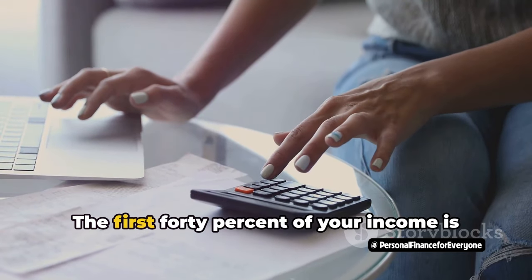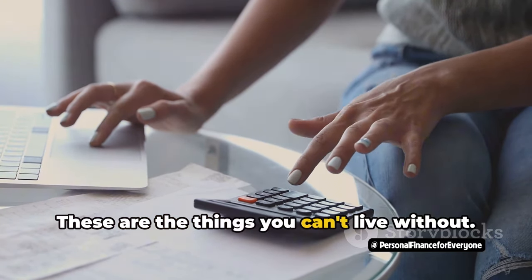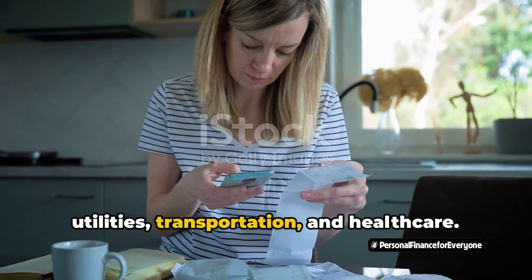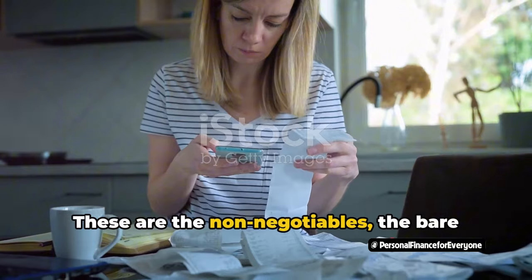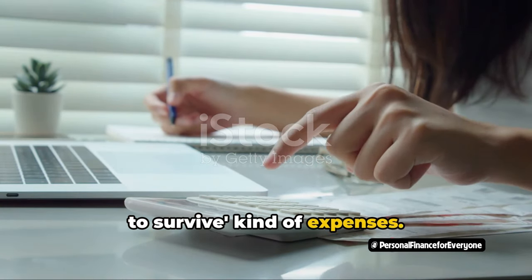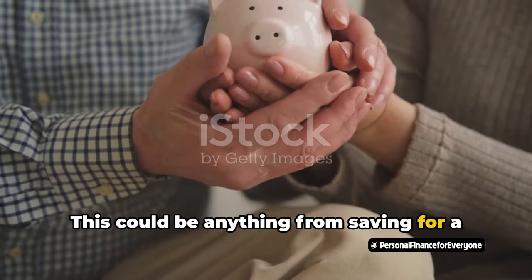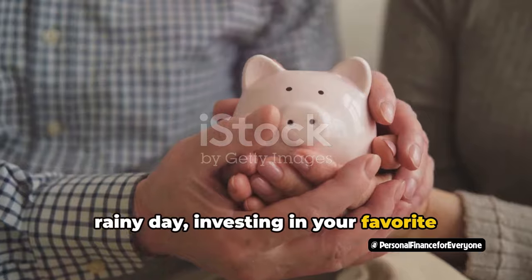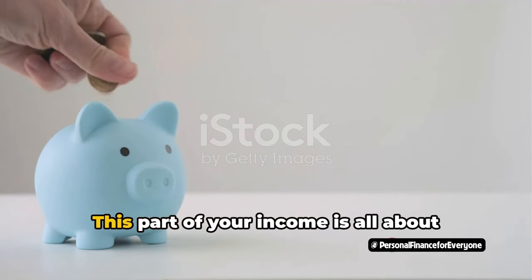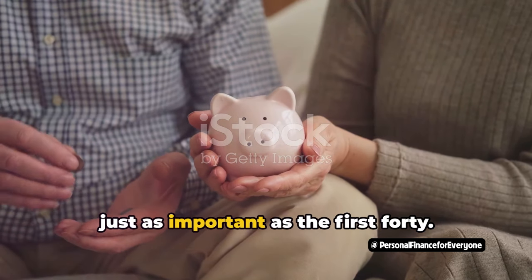Let's dissect this a bit. The first 40% of your income is allocated for necessities — the things you can't live without. We're talking about housing, food, utilities, transportation, and healthcare. These are the non-negotiables, the bare essentials, the I-absolutely-need-these-to-survive kind of expenses. The next 40% is for financial goals. This could be anything from saving for a rainy day, investing in your favorite stocks, paying down debt, or contributing to your retirement fund. This part of your income is all about securing your financial future.